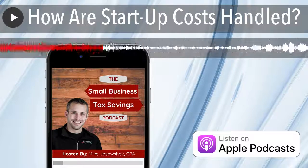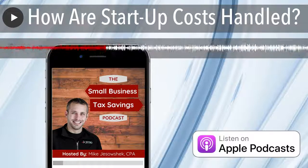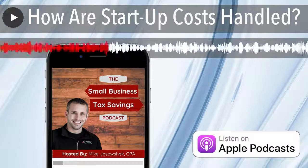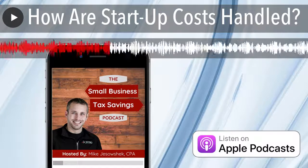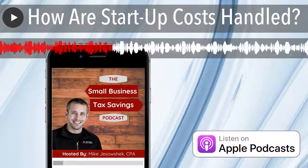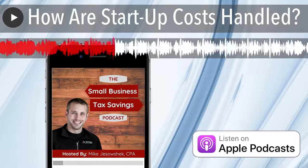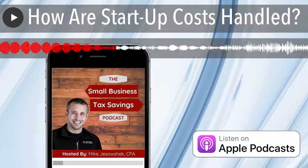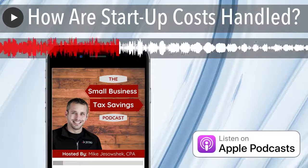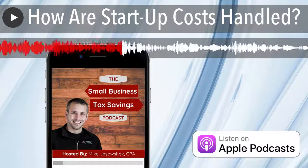So to summarize: you may have both startup costs — research, analysis, employees — and organizational costs, which are those costs used to create the actual entity. Now, how does the deduction work? There's an important number to think about: $50,000. It's $50,000 for each category — startup costs and organizational costs — separately, not combined. If your startup costs are less than $50,000, you're able to deduct $5,000 in the first year the business starts, and then amortize the remaining. If your startup costs are $50,000 or more, your first year deduction decreases by a dollar for every dollar over $50,000, and you would amortize the remaining. Amortization means you deduct that remaining amount equally over 180 months, or 15 years.